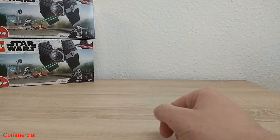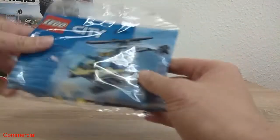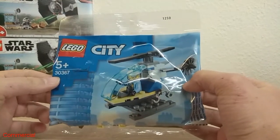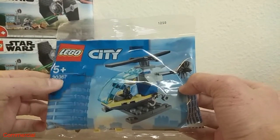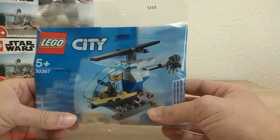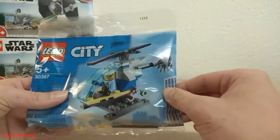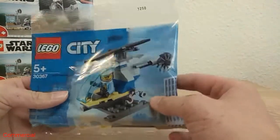Then I bought this nice Lego City polybag, number 30367. It's a nice little helicopter from the police. The normal price was 4 euro and I just took it.